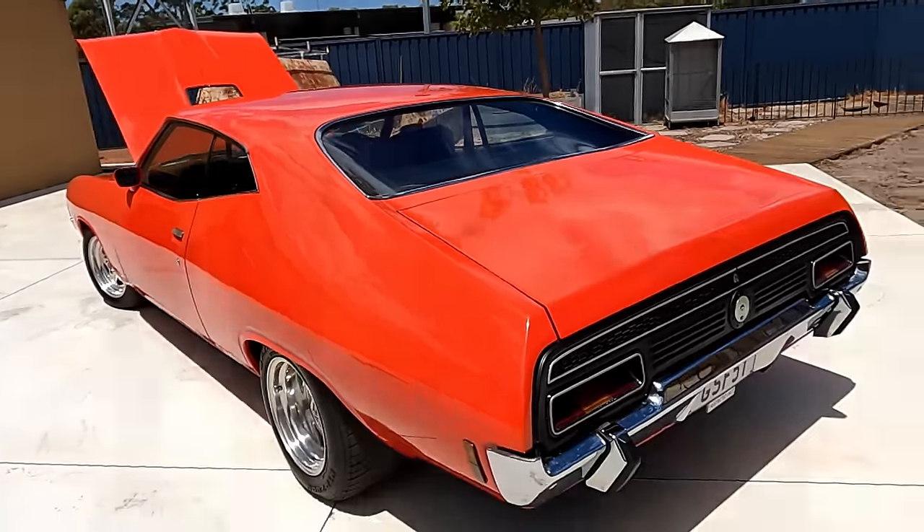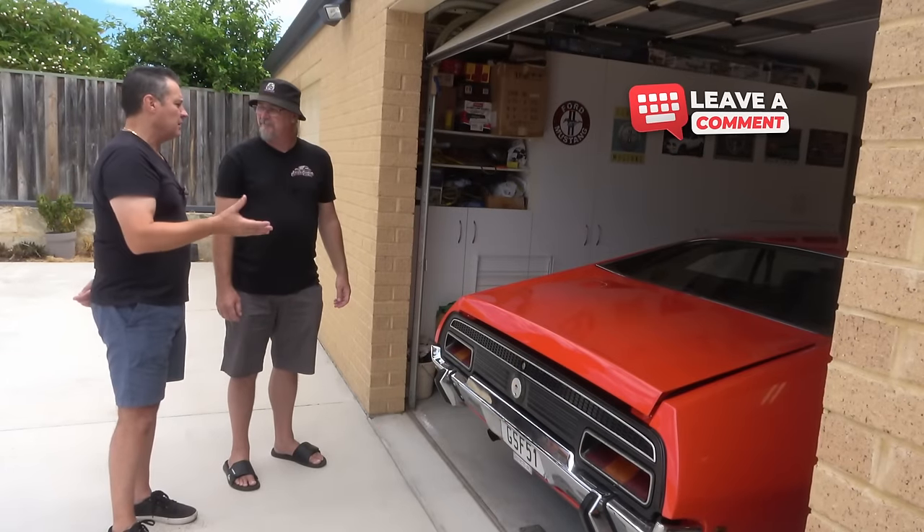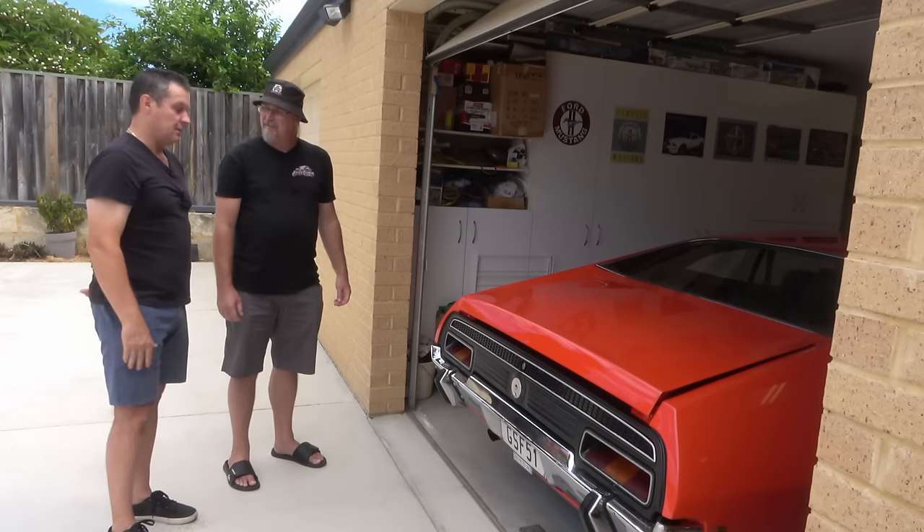It looks great without having that big panel on the quarter. I liked the look of it — it's a bit of customisation; we moved the filler to the boot area.